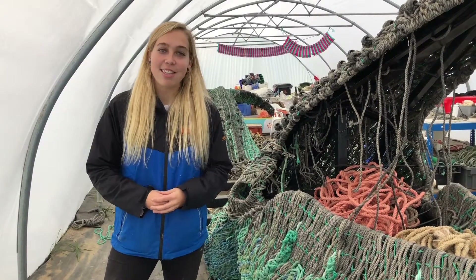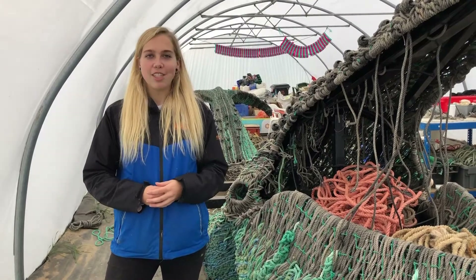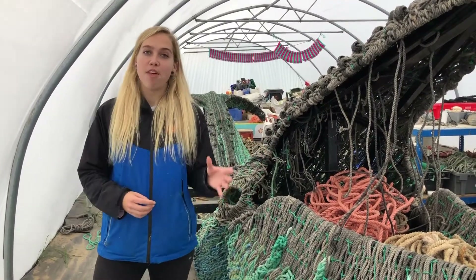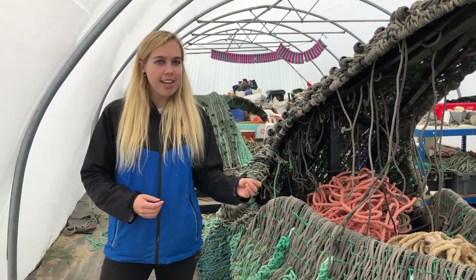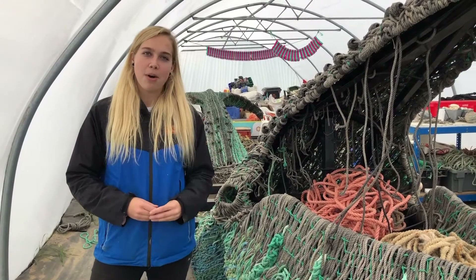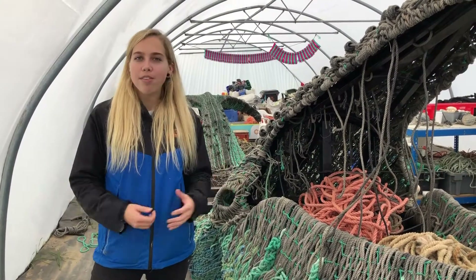This is Cetus, named after the constellation of the whale. And whilst this eight metre long sculpture of the humpback whale is impressive, the journey that it's taken to get here to us is even more magical. But just how has it all woven together?